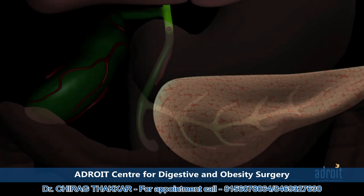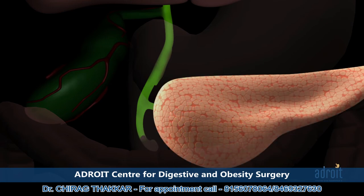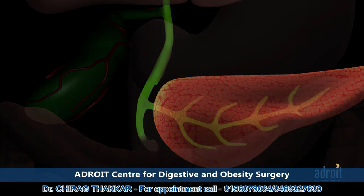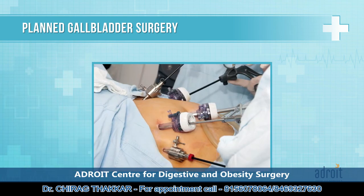A stone while passing from the common bile duct to the duodenum can temporarily block the common opening of the bile and pancreatic duct, causing acute pancreatitis, which is the most dangerous complication of gallbladder stones. Depending on the risk of gallbladder surgery and its benefits in terms of prevention of these complications, we may advise you an elective or planned laparoscopic surgery to remove your gallbladder.